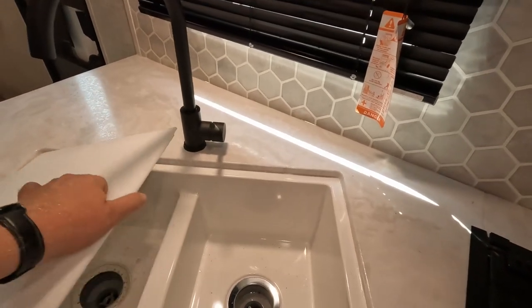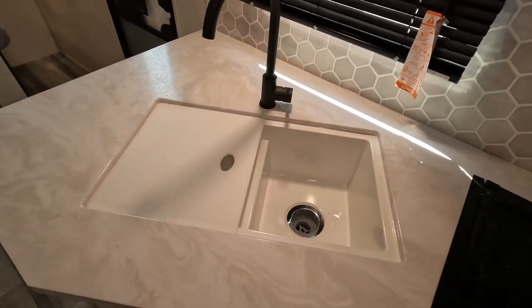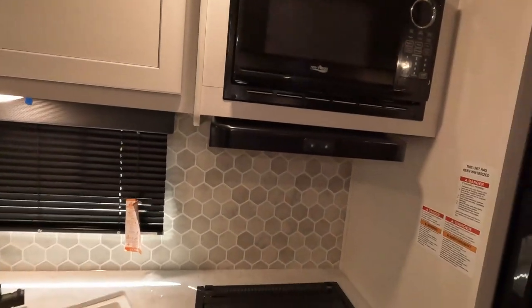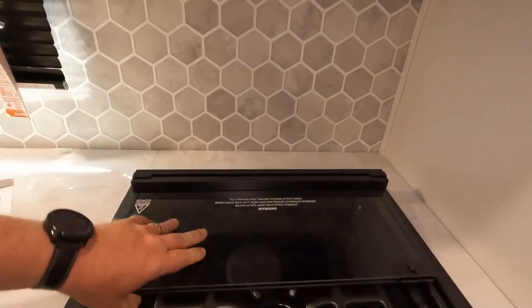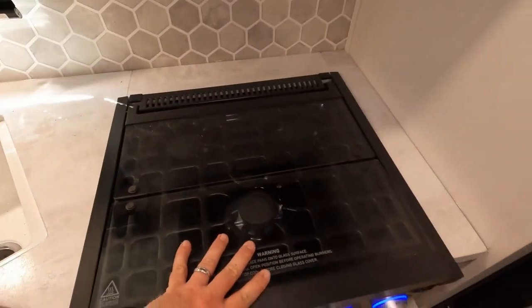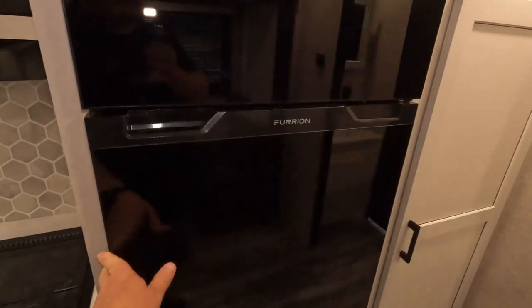Down below you have a double-well sink. This one just came with one half cover — not certain if that's intended or if this one is just missing one. Other than that, there's a three-burner stove and oven complete with keys. The oven grates are actually a bit nicer than a lot of them — more metal there instead of just the old-looking wires. And there's a nice big fridge and freezer.